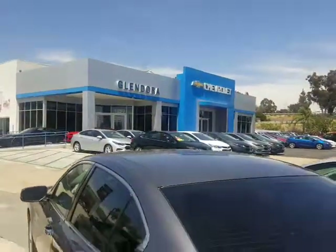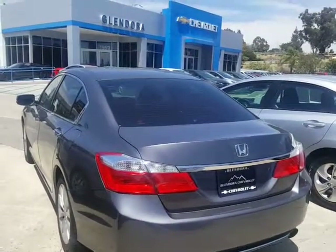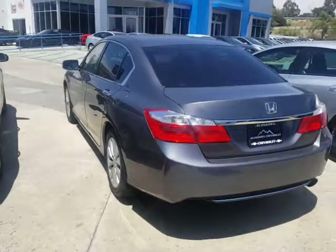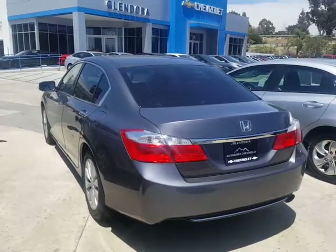We are Glendora Chevrolet. We are at 1959 Auto Center Drive in the city of Glendora. What time today can you come out for your no-obligation test drive? I look forward to seeing you soon. You can call me on my cell at 626-862-0411.